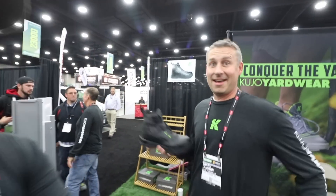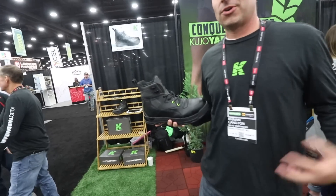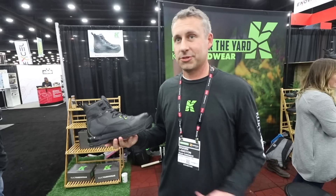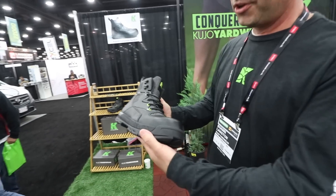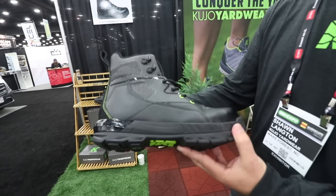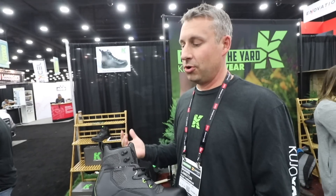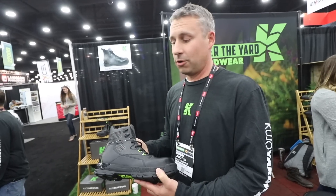Thank you guys seriously so much for the support. So we've had tons of people asking for a taller boot with a safety toe. So here it is. We've been working hard on it. We unveiled it at this show and it turned out fantastic. We wanted to keep a lot of things people love about the current Cujo shoes in this boot. So it's still really light for a safety toe boot. It still has breathability — we got breathable vents — and a lot of waterproofing throughout this area. This material is waterproofing.